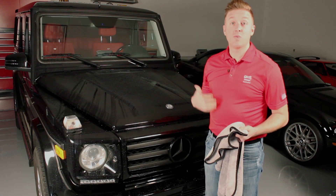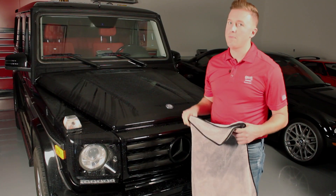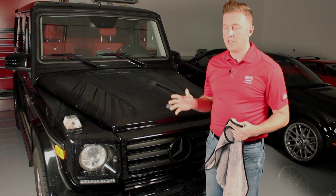So we just rinsed the car to resemble what it would be after you've rinsed off all the soap from your car. I'm going to show you how quickly the PFM Drying Towel leaves the surface dry to the touch.